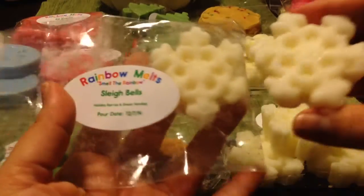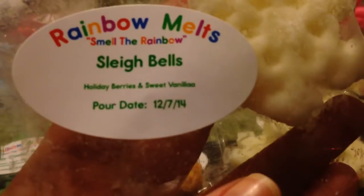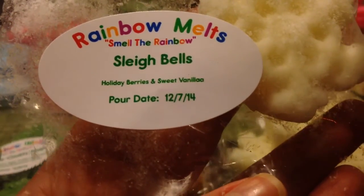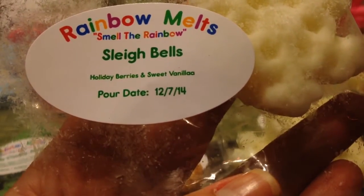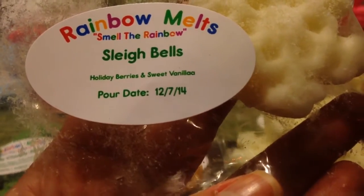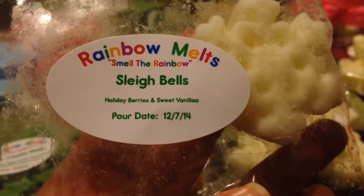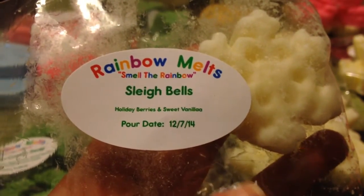I got a two-pack of snowflakes in Sleigh Bells. This is holiday berries with sweet vanilla. I'm definitely getting a sweet berry note with maybe a hint of mint or an effervescent note — something a little extra to that berry scent — and then the sweet vanilla. This is a really fantastic scent. I wish I had a little bit more of this one, but it's really, really good.